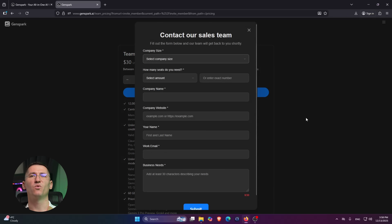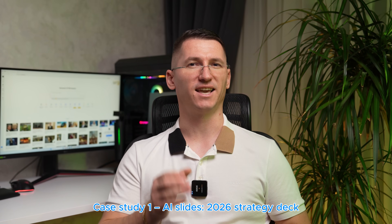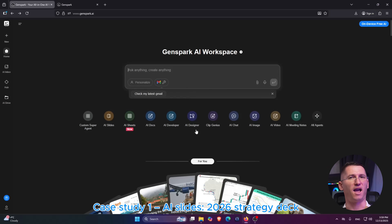Let me show you what that looks like with real cases. Case one is my 2026 strategy deck. I open GenSpark, choose AI slides, and treat it like a slide designer on my team. I paste in a few notes about my business.